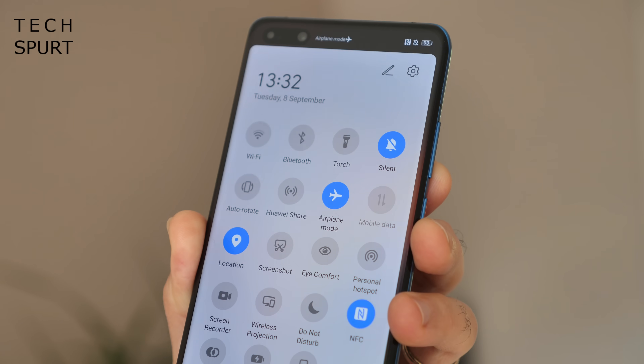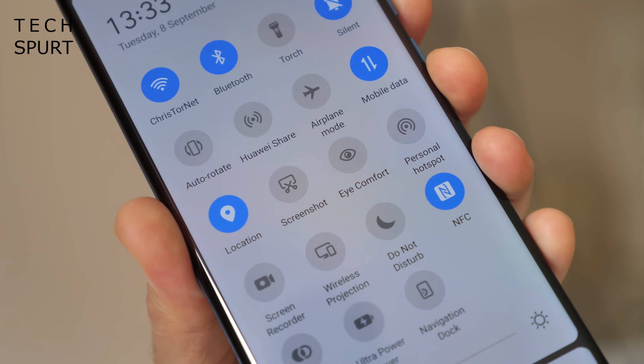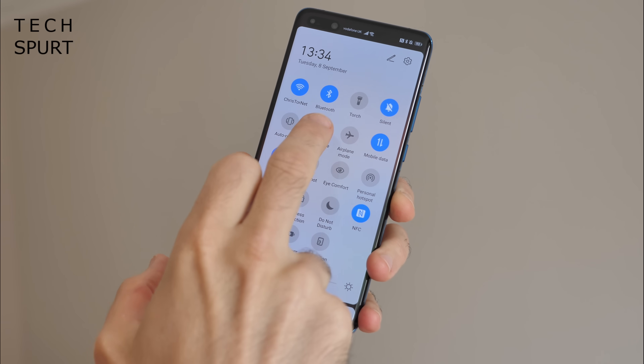One of the updates is the new live icons which actually animate when tapped, from the shortcut icons in the notifications bar to icons within certain apps. Even the vibrations will now sync up better — so for instance when your phone starts ringing, it won't just vibrate at random; the vibrations will actually sync up with the ringtone.